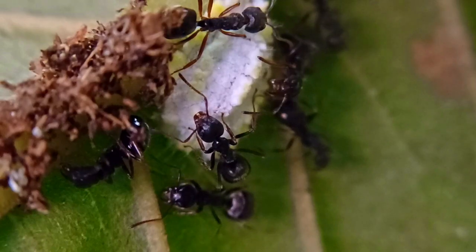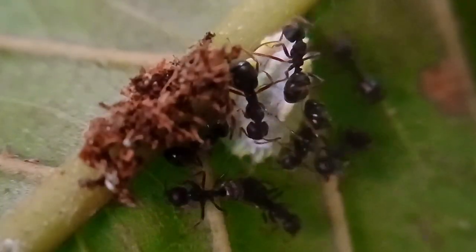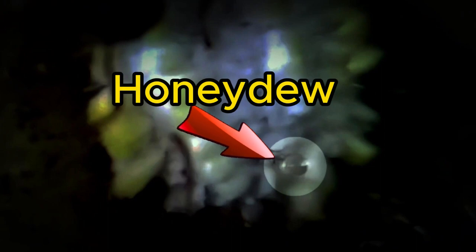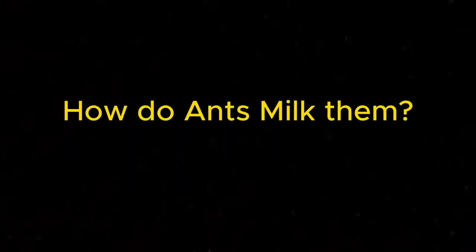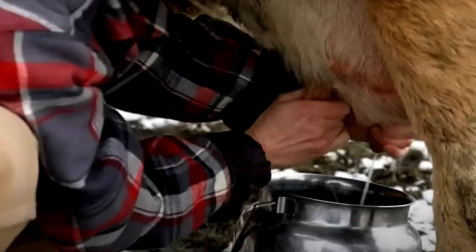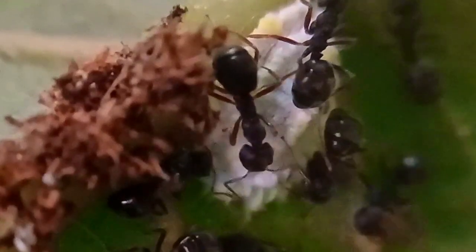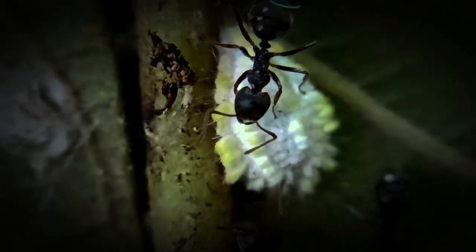While these insects feed on plants, ants suck sweet juices from them, and that juice is called honeydew. So how do ants milk them? Just like how we milk cows, the ant touches the fluffy bug gently with their antennae, and that tickles it, causing it to release honeydew.